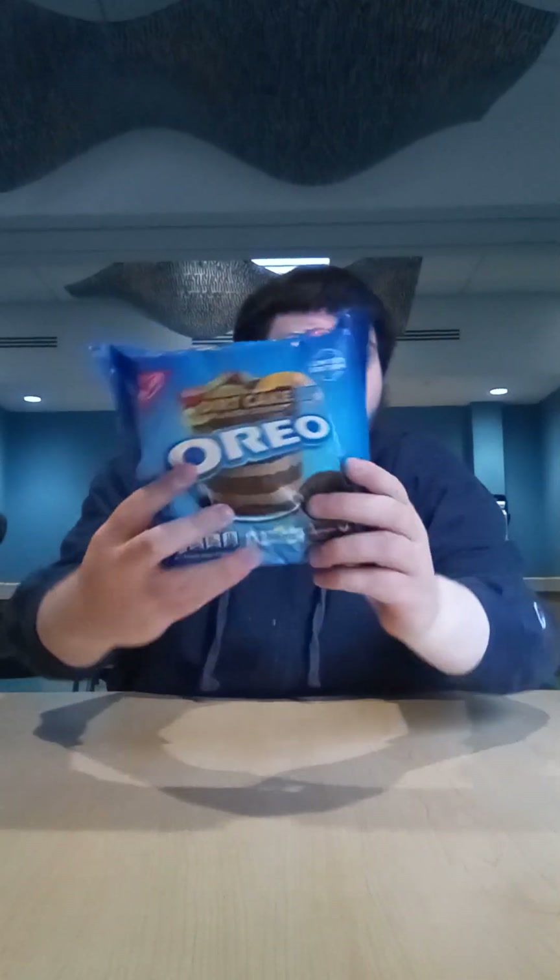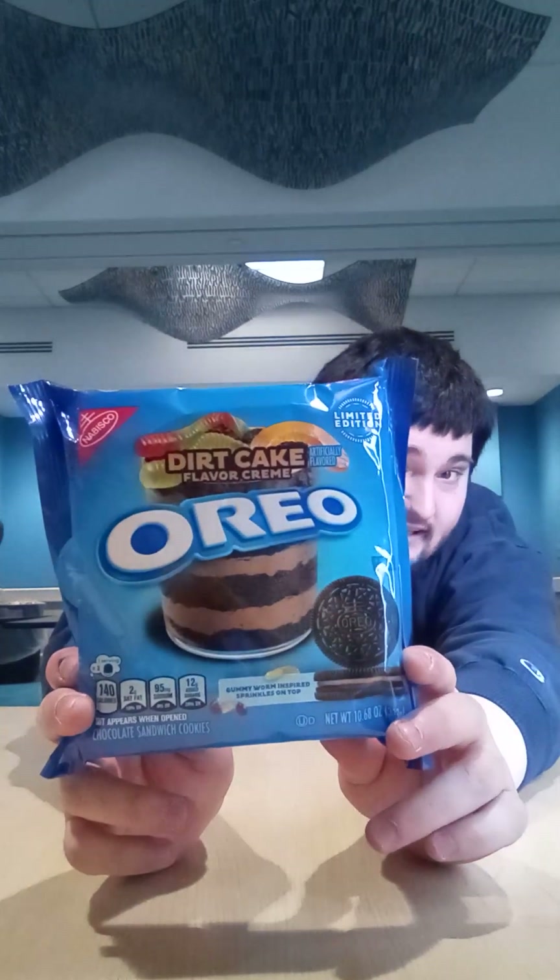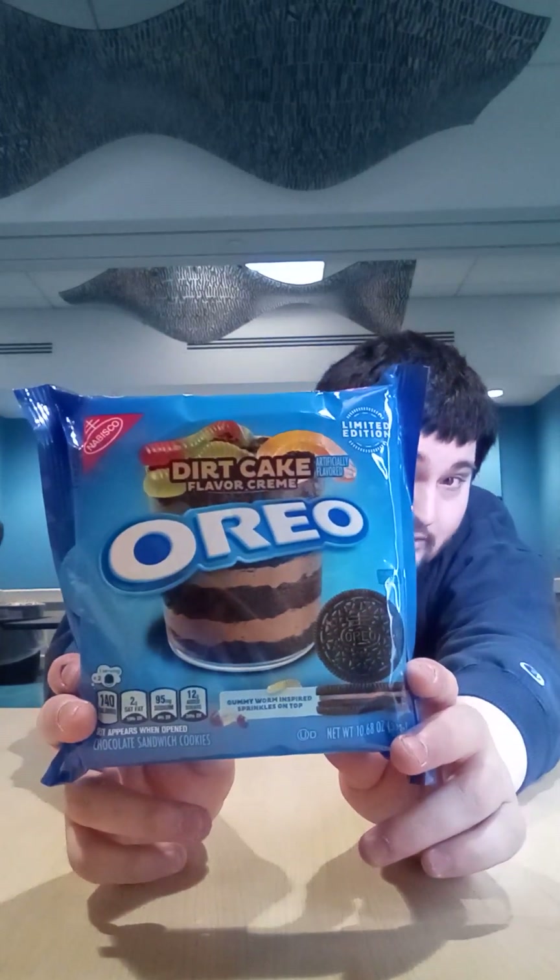Hey, what's up, you guys? This is Dan, the My Little Pony and Sophia the First fan. Today I went over to Stop and Shop to try the new dirt cake flavored cream Oreos.